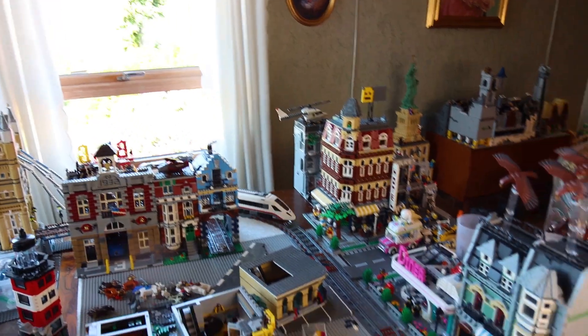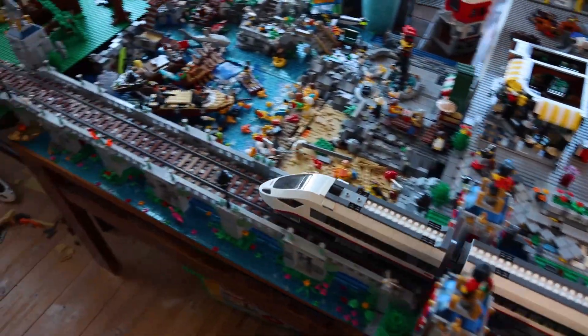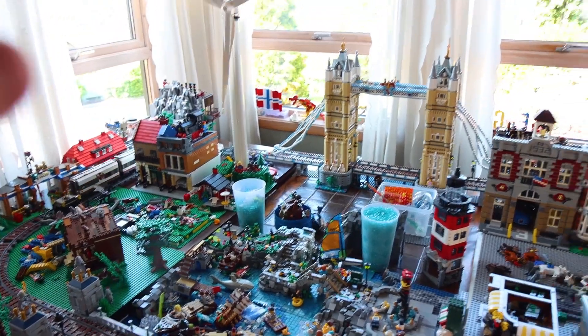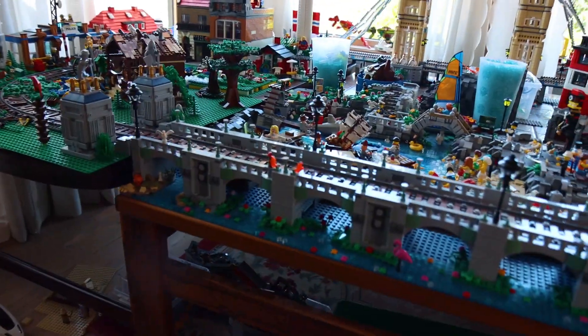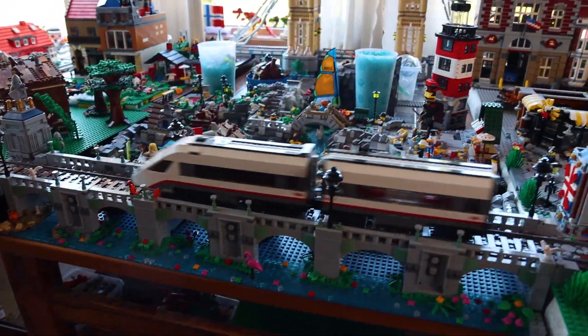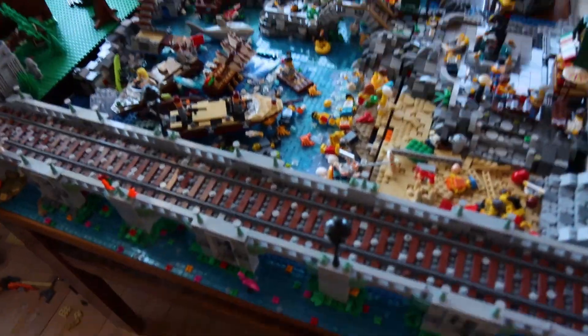As you can see, the train is up and running, we've got the train track back up, and we've got two bridges going on here. This is one of the bridges I built for the train, which really looks cool, sturdy, and supportive so the train can pass by.